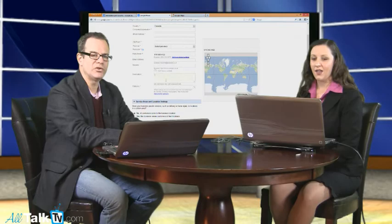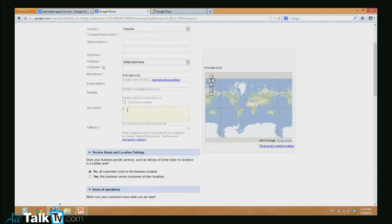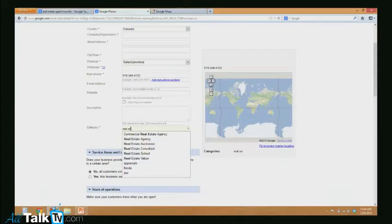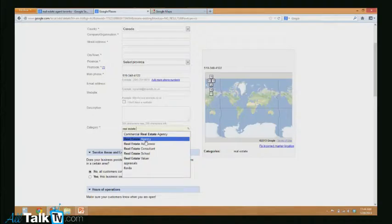I'm going to skip down to 'category' here, and I've done some keyword research. I'm not going to get too much into keyword research because it's a topic in itself, but I've done it for real estate agents. You want to make sure the words are going to show up in Google Plus Local. Luckily, as a real estate agent, almost every word related to real estate will show up. Some keywords I've used: 'house for sale,' 'home for sale.' If I put in 'real estate,' there are only two categories that show up: commercial real estate agency and real estate agency.